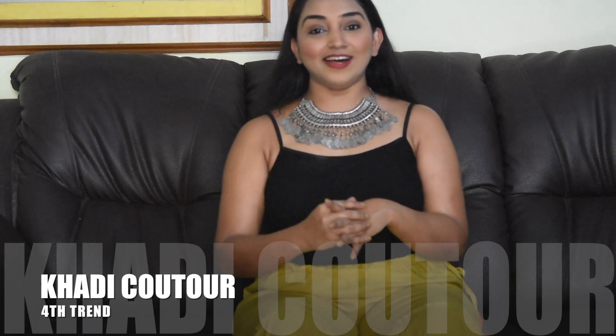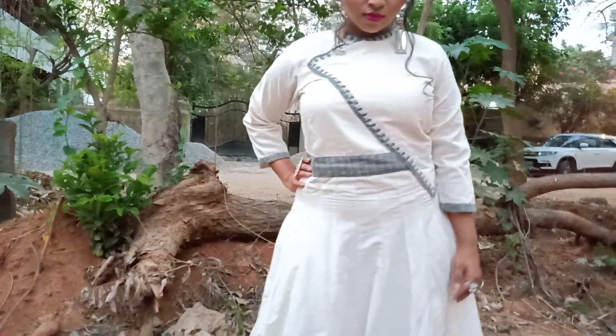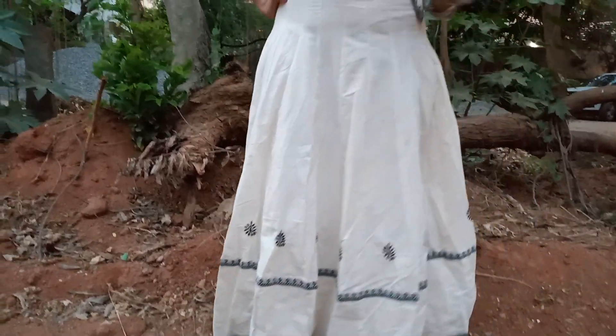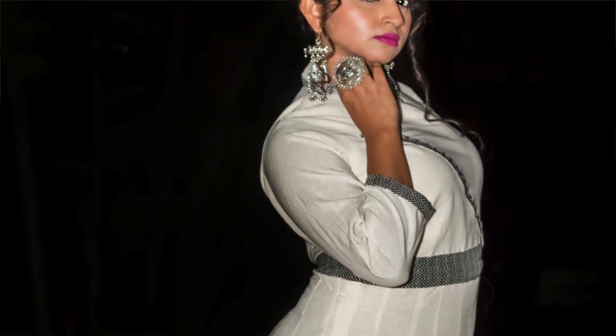The fourth fashion trend is khadi couture. I love this trend because it's summer time and you can wear khadi dresses especially during summer — it's a very comfortable material. Khadi fabric has been trending a lot and is available 24/7. To showcase this trend, I have this beautiful white gown kind of kurti which looks really amazing. This trend is going even further this year and I've seen lots of different dresses in khadi material.